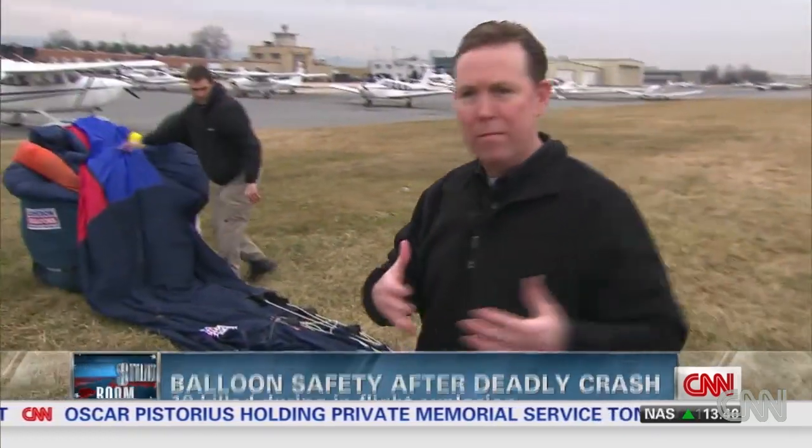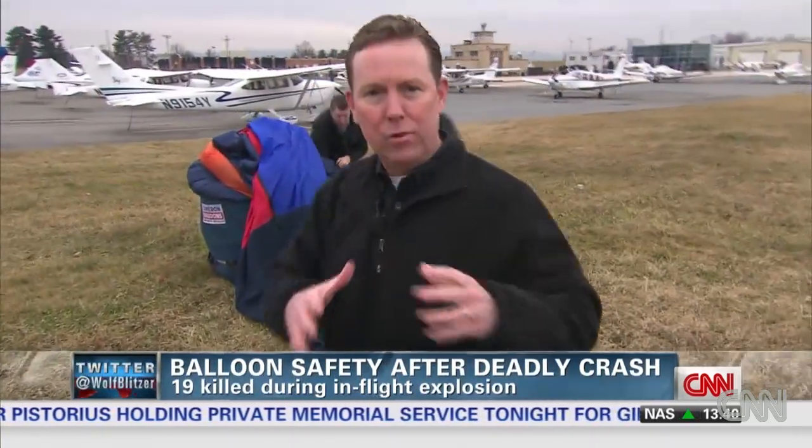Speaking of the accident in Egypt, a lot of questions are being asked today about the overall safety of commercial ballooning. To answer some of those questions and get a little more information, we came here to an airstrip in Frederick, Maryland.